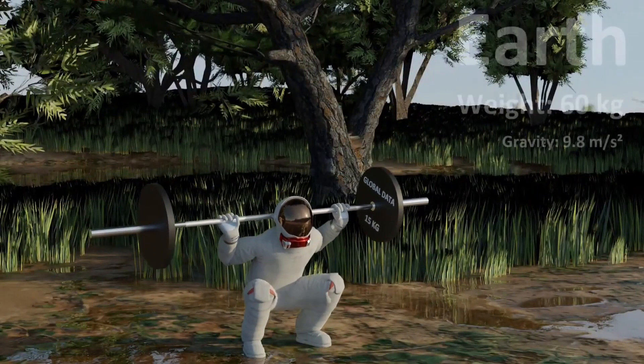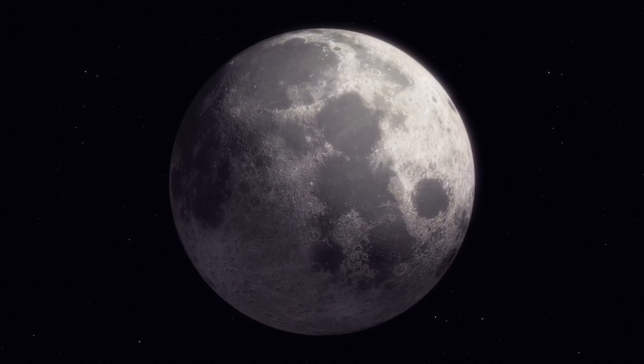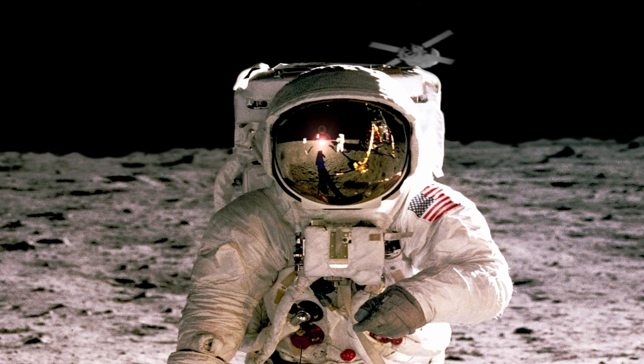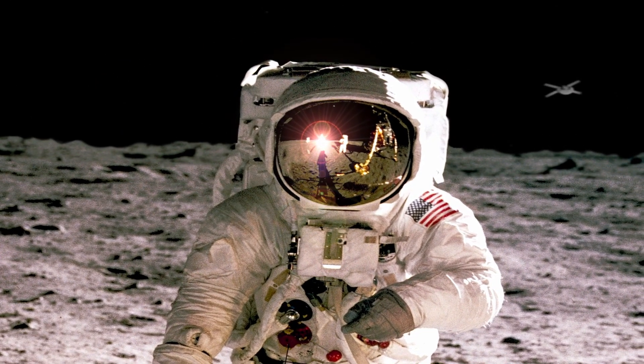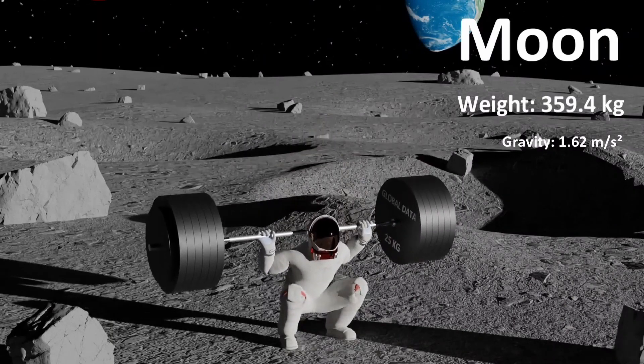And now on Earth, here you can lift 60 kilograms. On the Earth's Moon, the Moon has a surface gravity of 17% of the Earth's. Here you can lift 359.4 kilograms.